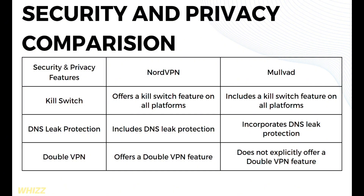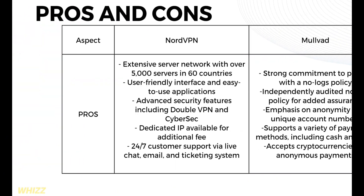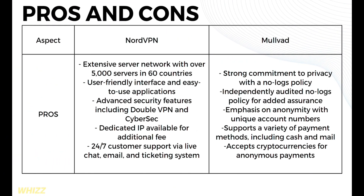In terms of double VPN, NordVPN offers a double VPN feature, but Mullvad does not explicitly offer one. Moving on to the pros and cons — NordVPN's pros include an extensive server network with over 5,000 servers in 60 countries, a user-friendly interface and easy-to-use applications, advanced security features including double VPN and CyberSec, and a dedicated IP available for an additional fee.